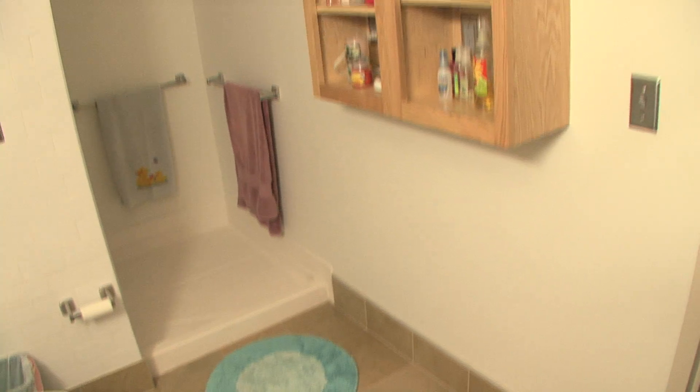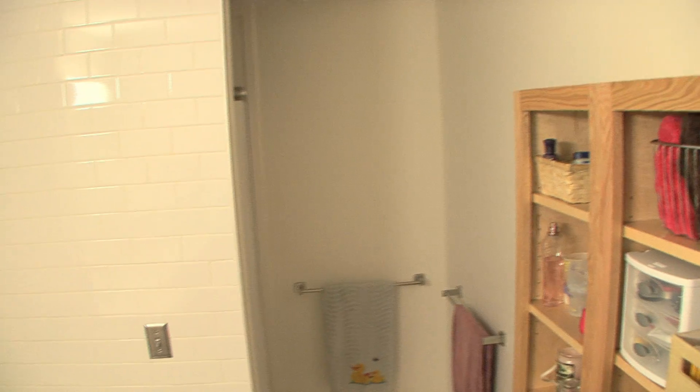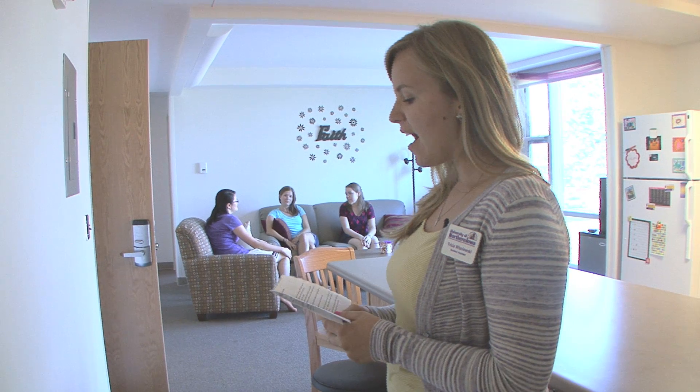And here again is the bathroom. Included in the fees for the apartment are the water fees, the utility fees, fees for the sewer, electricity, internet access, and cable. So it's all a wonderful package deal.